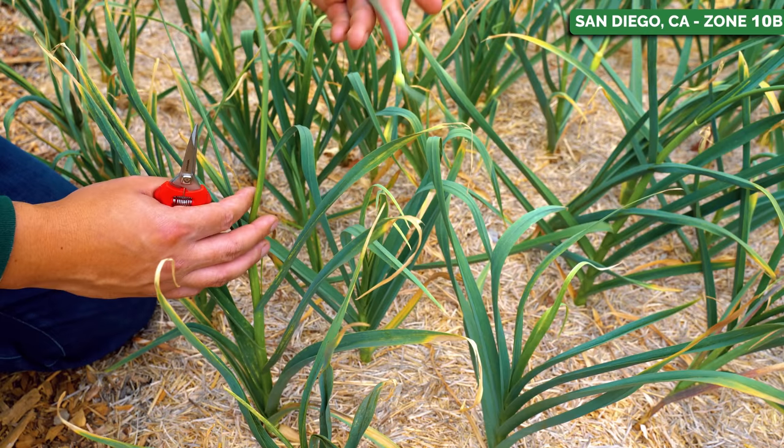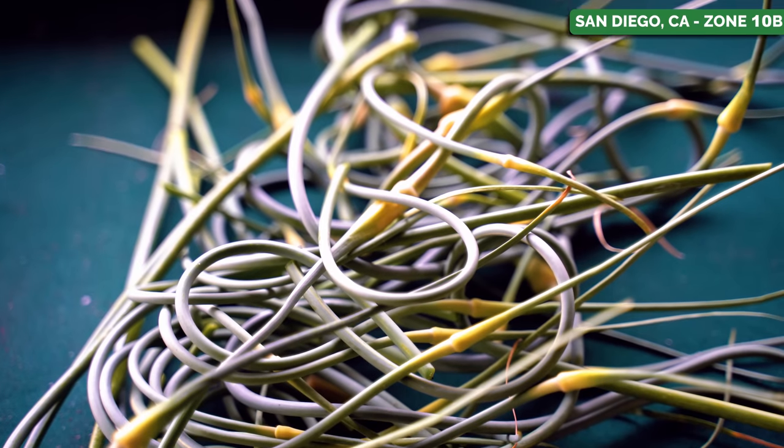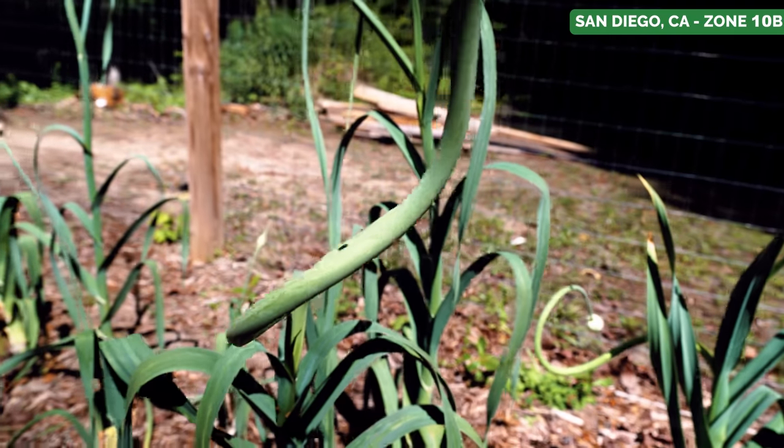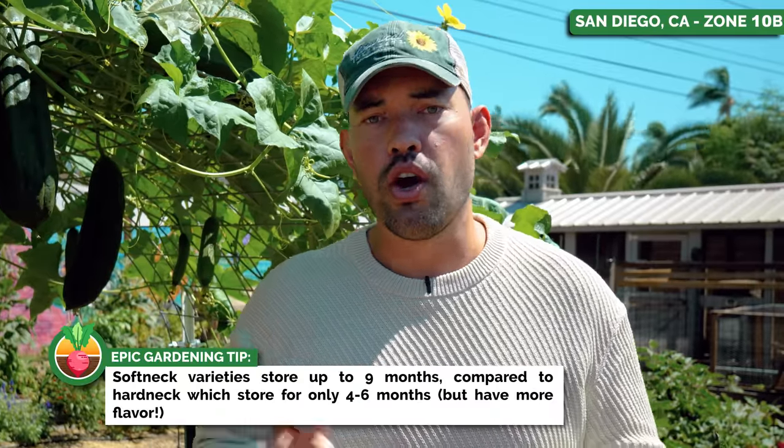The hard necks have something called a scape — a very delicious, delectable thing that you actually have to prune off when growing the garlic, and you can use it in the kitchen. They also tend to be a little bit more spicy and flavorful. But the soft neck garlic stores better and is a great all-purpose cooking garlic.